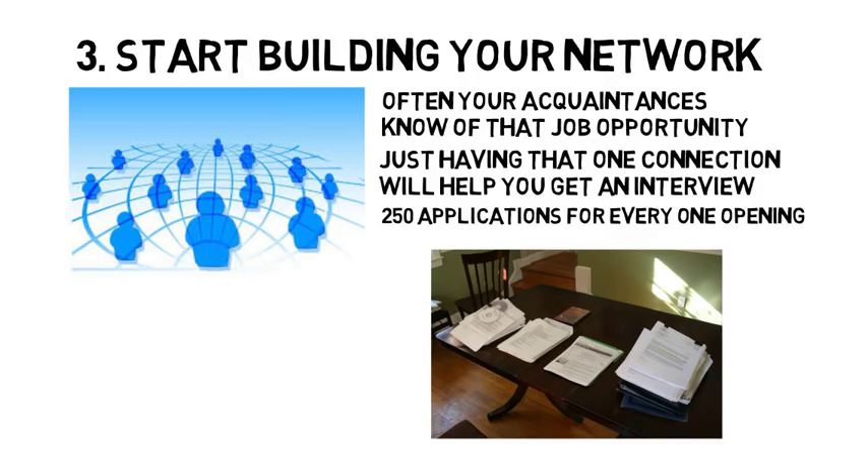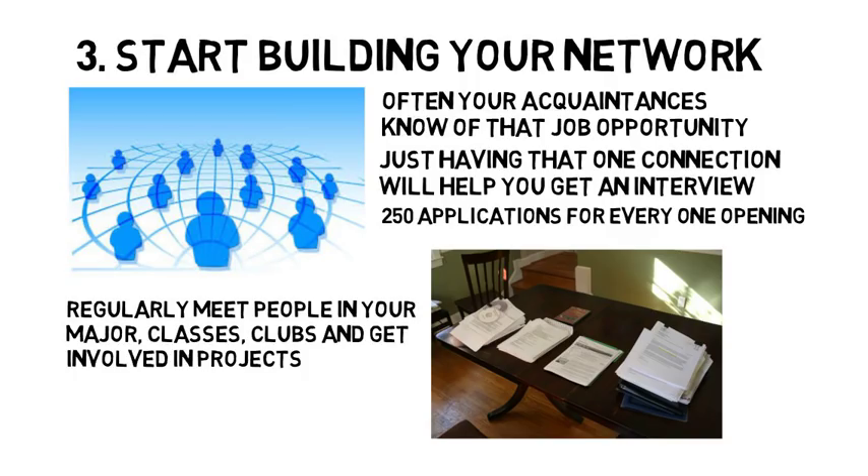This is an important statistic to consider so that you realize how competitive the job market is and why a strong social network is so valuable. Throughout your college experience, you should be regularly meeting new people in your major, classes, clubs, getting involved in school projects, or working with professors that might be running research.